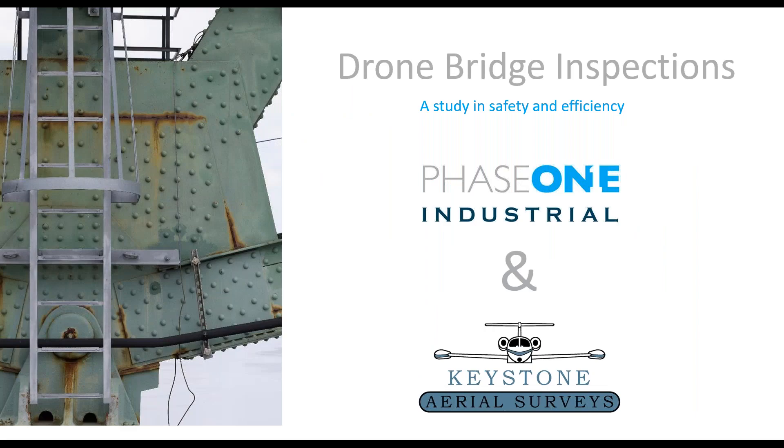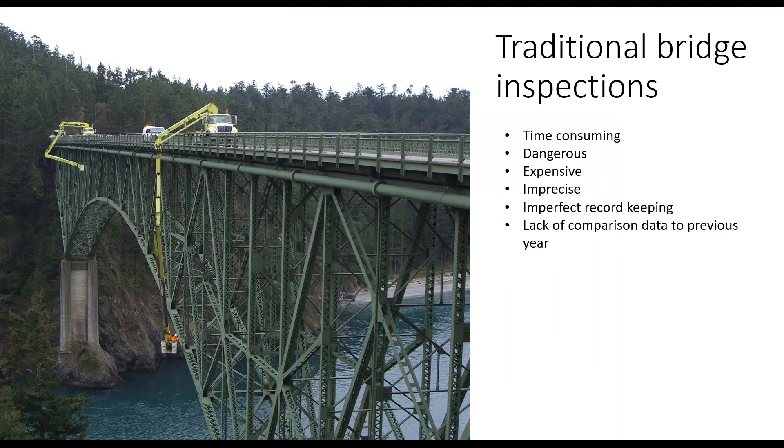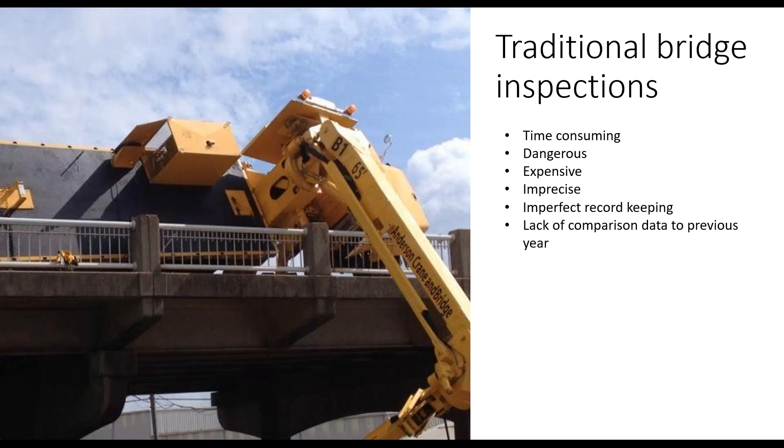Today we're going to look at a comparison study I worked with Dave on last year. We wanted to look at the advantages of using Phase One to support Keystone's existing bridge inspection workflow and find new efficiencies in the process. Bridge inspections have been a major focus of the UAV industry. It is very time-consuming — often a process performed for months at a time. To inspect a bridge you have to get up close to it. One method is with a boom truck, which requires a lot of equipment as well as shutting down lanes of the bridge, potentially causing traffic and reducing toll revenue.